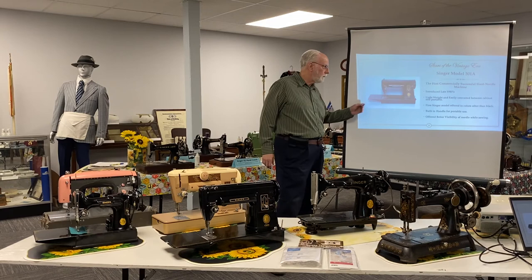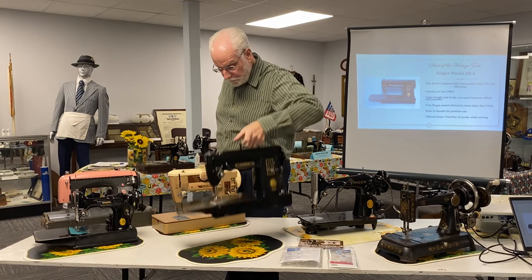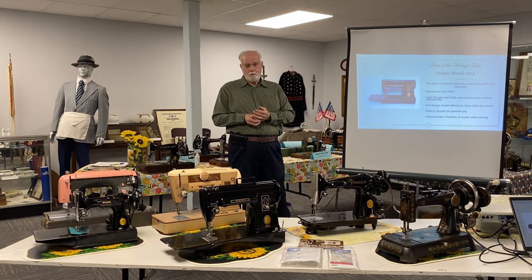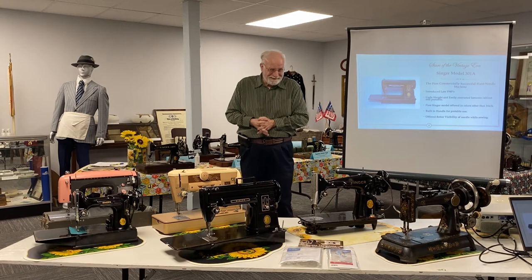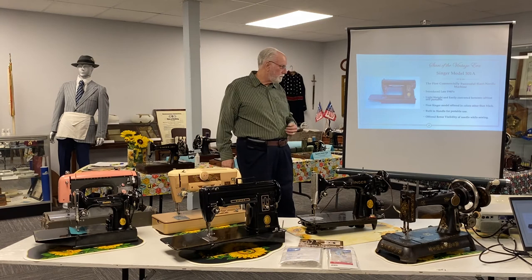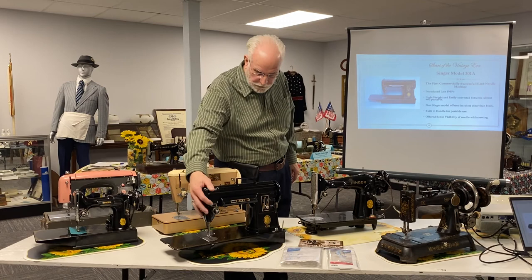The Singer model 301A was introduced at the very end of the 1940s. It is also much lighter than the previous cast iron machines, it has a neat little handle that flips up and is easily portable. This was the first Singer model offered in a color other than black — they eventually came in a couple of different two-tone colors. For people that like the slant machines, one advantage is the improved visibility of the needle where it actually engages the fabric.